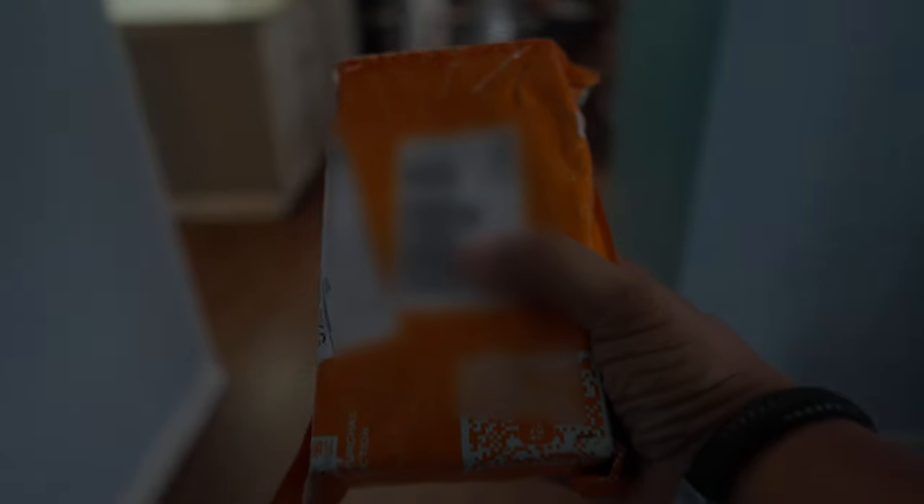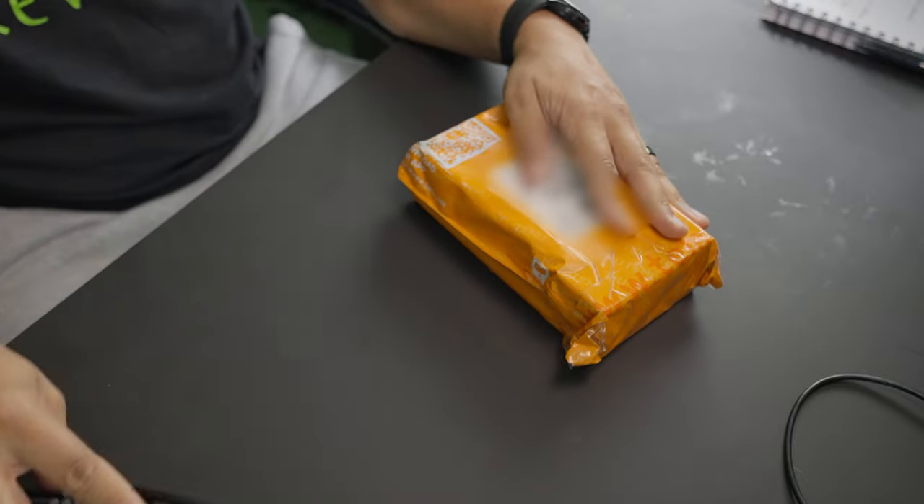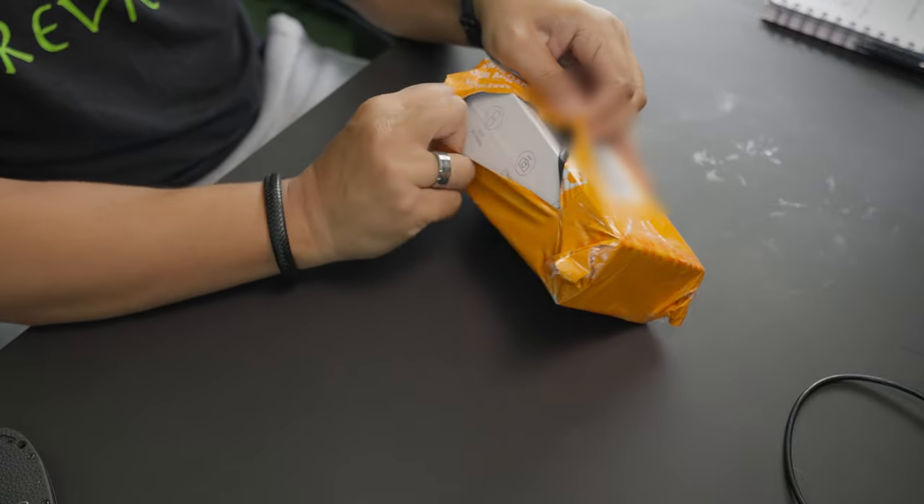In terms of shipping, Temu is pretty much the same — you can expect your stuff within two weeks. They haven't gotten outrageous yet, even though they've received a lot of attention and a lot more people are flocking toward Temu to purchase some cheap goods. So let's jump straight into this phone.